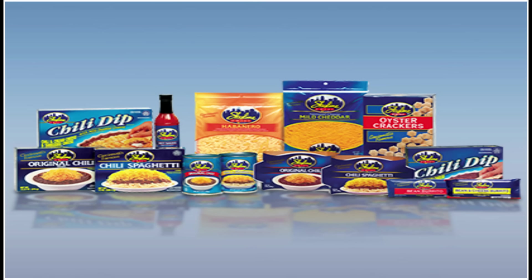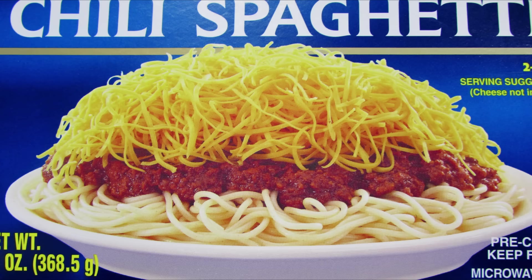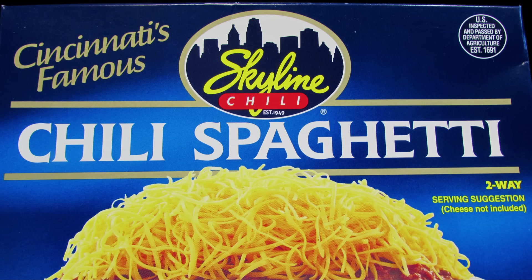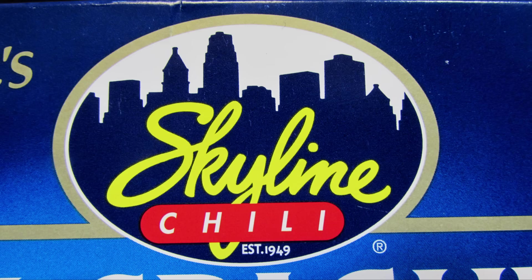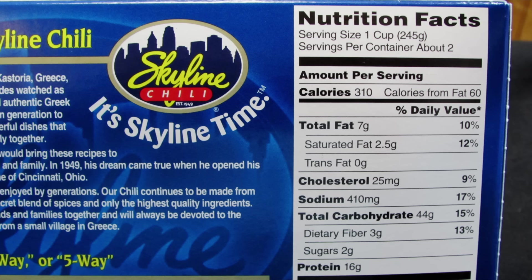Now you don't have to live in Kentucky or Ohio — you can buy their products at your local grocery store, and that's what I did. I picked up their 13-ounce basic chili spaghetti from the frozen food section for $4.99. Before we open it up, let's go over the details. Unlike most frozen foods, there are very few ingredients — no textured vegetable protein, no fillers or extenders added to the beef. It's all beef.